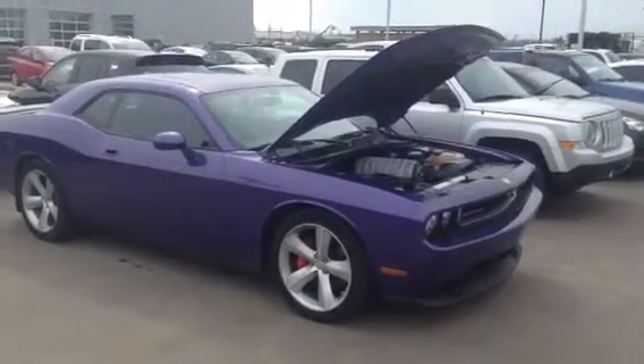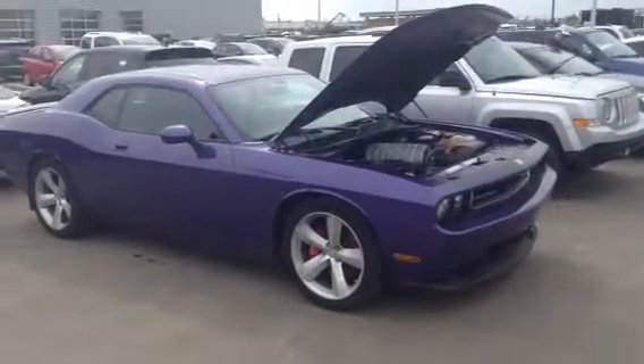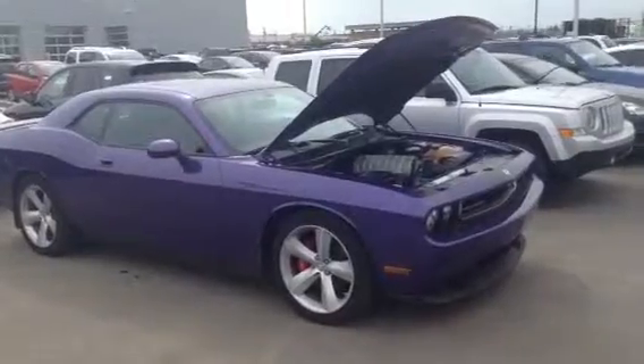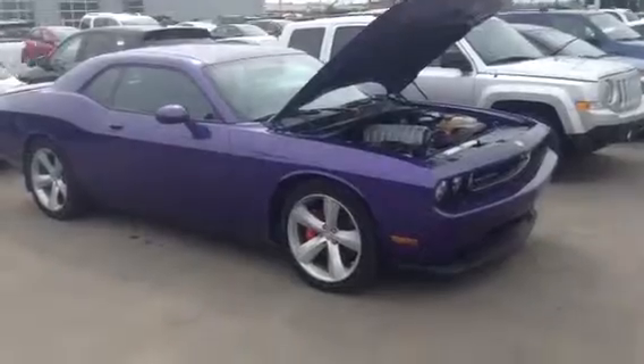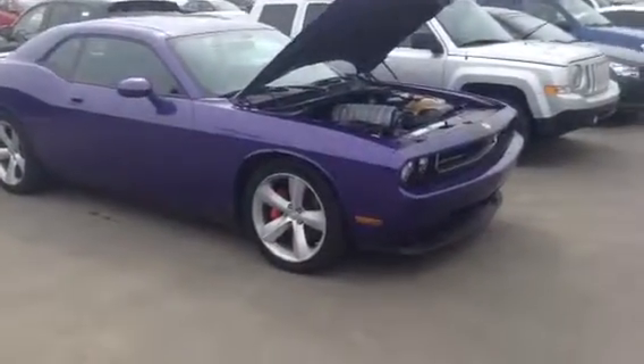Hello, this is Evan here from LA Mazda. I wanted to take a couple minutes and actually show you our 2010 Dodge Challenger SRT in the Plum Crazy — gorgeous car inside and out. I'm gonna give you a nice little walk around.